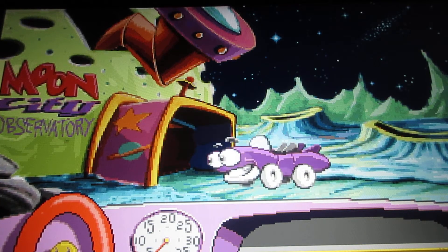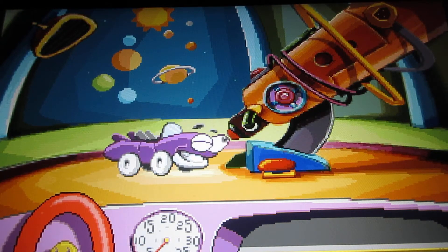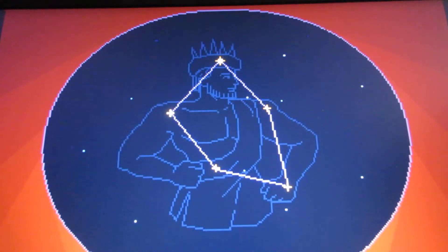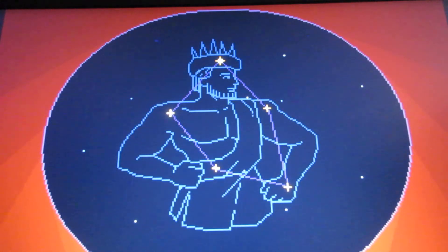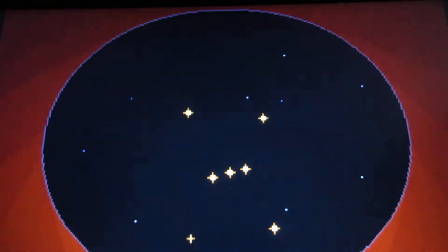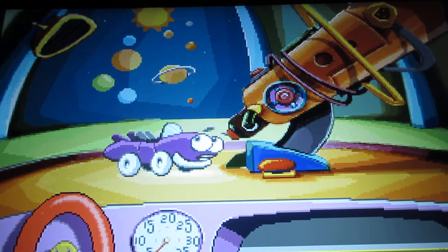Here's the observatory. Here's basically where you can look through the telescope. It's King Cepheus. It's looking at the different constellations. If you look at it more than once, you can see what there is. Look, Orion the Hunter.